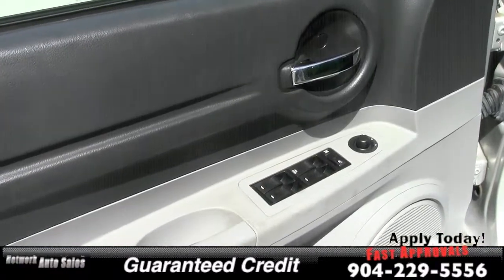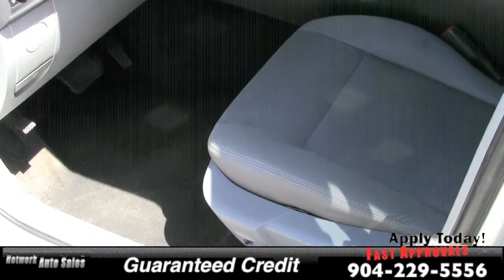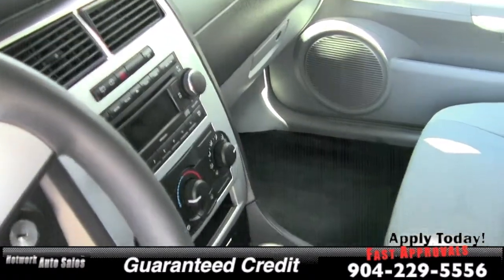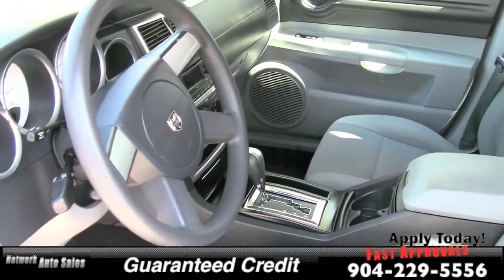It's got power windows, power mirrors, cloth interior in great shape with no rips and no tears, power seat, automatic transmission, ice-cold AC, CD player, tilt steering wheel — lots of options.